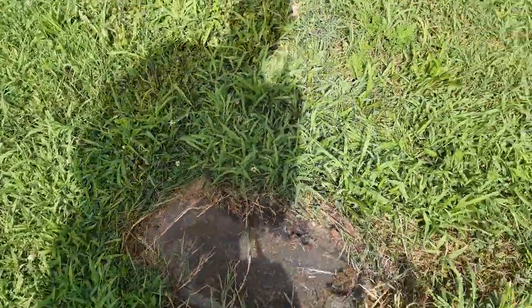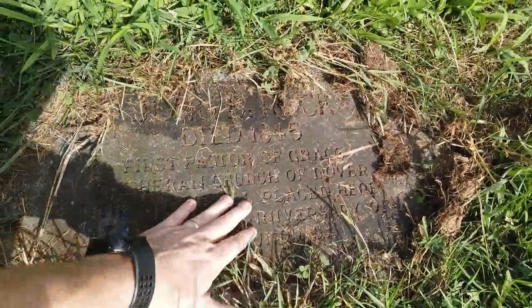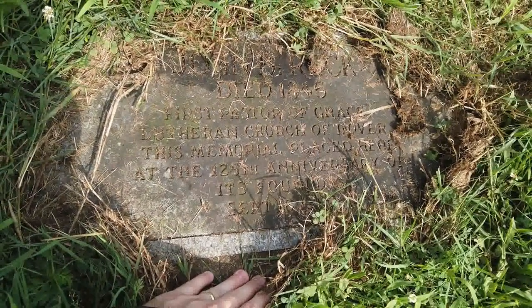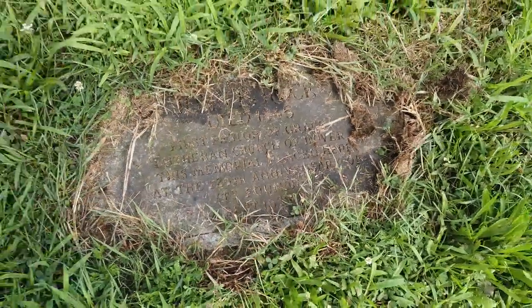For instance, we have John P. Reck, died 1845 — first pastor of Grace Lutheran Church of Dover. This memorial was placed here at the 125th anniversary of its founding, September 16, 1962.